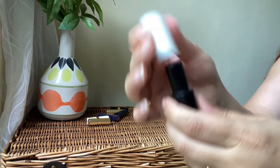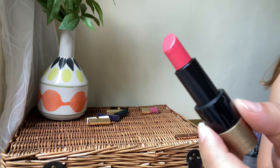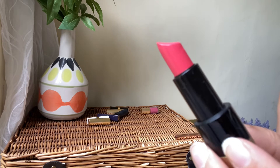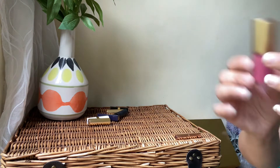Next Hermès lipstick — this is the shade Rose, a beautiful stunning pink for summer. Love the shade. It's a satin formula, absolutely comfortable on the lips, beautiful pigmentation. I love these lipsticks from Hermès. Definitely a keeper.